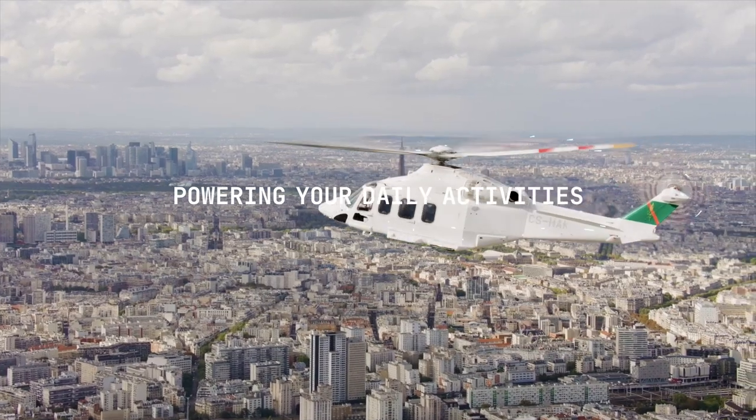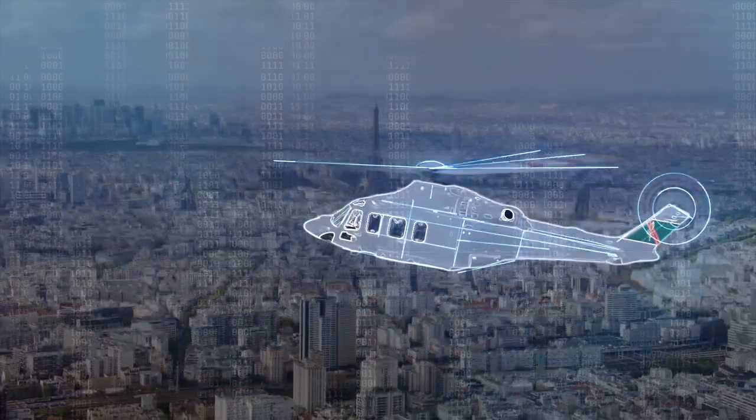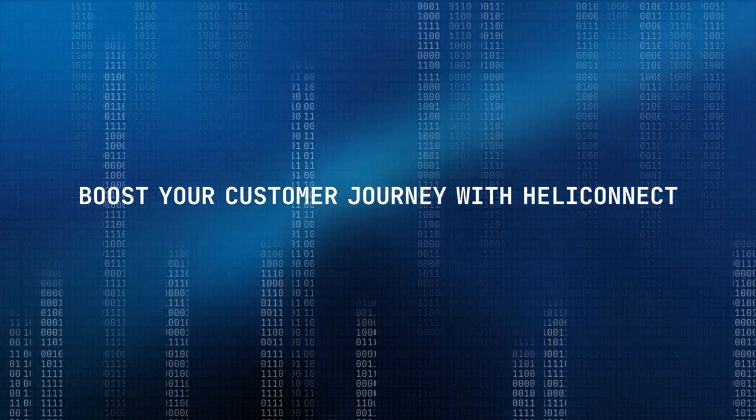Through the HeliConnect app, you can easily access all such digital services.